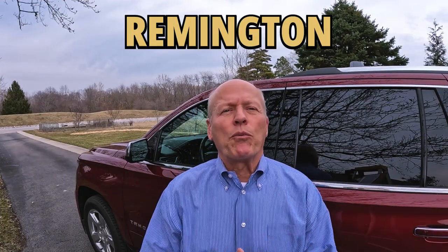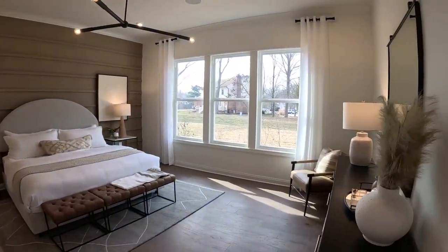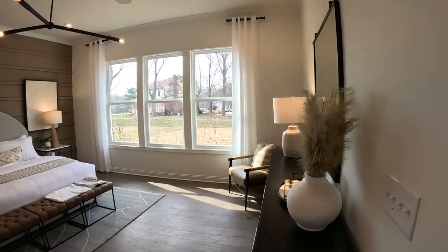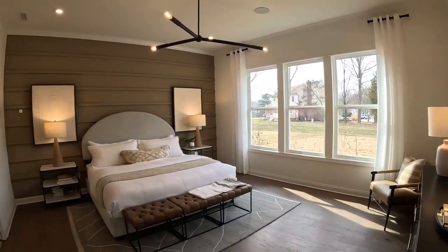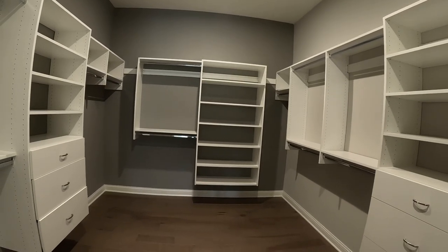Hey, we're getting ready to go look at Pulte's new Remington Community. We're going to tour the Stellar model home, and it is Stellar. You're not going to believe this master bedroom. It is large, with tall ceilings, tons of natural light, a well-designed bathroom. And just wait until you see the closet space — it is to die for. Follow me now.